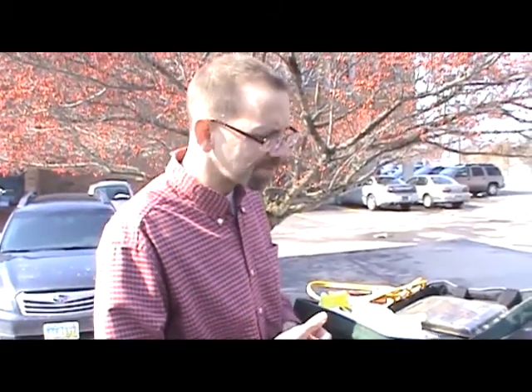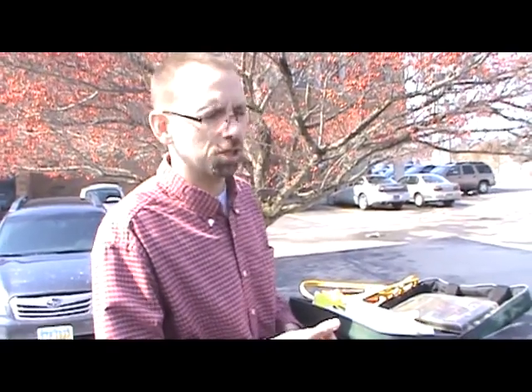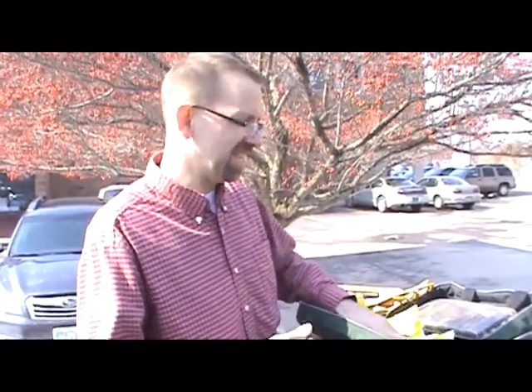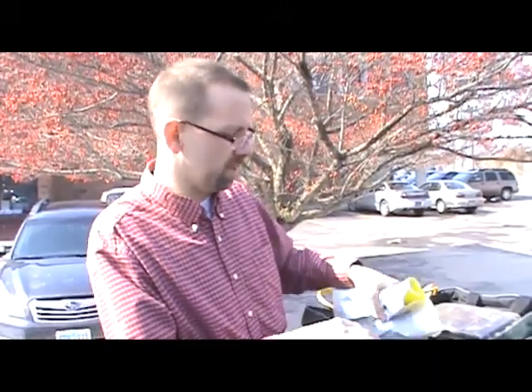Other items you might want to include are a pair of work gloves in case you're changing a tire, extra clothes in the wintertime in case it gets cold or your clothes are wet. It might not hurt to put a bottle of water in your vehicle, as well as a snack bar or some kind of protein bar, just to have on hand in case you are stranded for a little while. These are things you can gather around the house or purchase as a pre-made kit at your local hardware store.